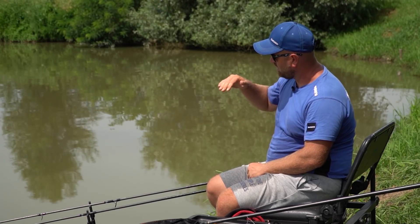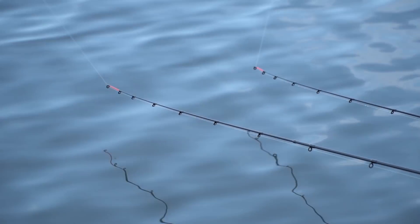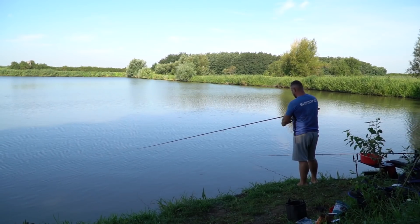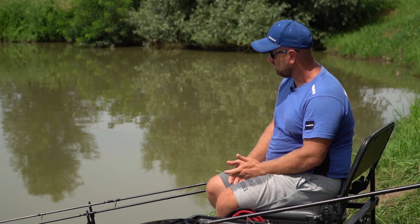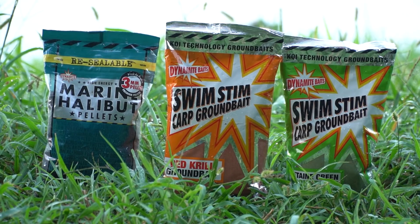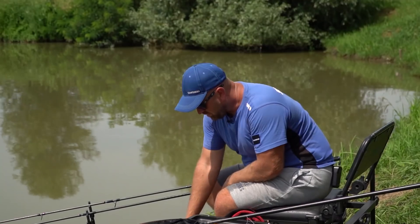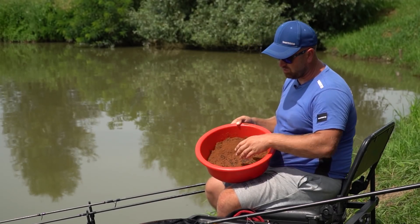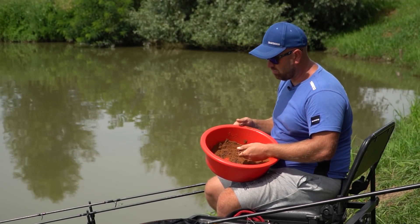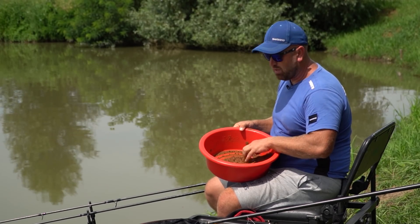In the morning, bites came from near the bank, and as time passed the fish moved down into the channel and we had frequent bites. As groundbait we used a protein-rich mix - krill and Green Betaine, both from Dynamite Baits - and as particles, 3mm Marine Halibut micro pellets. We didn't introduce very much groundbait, as you could observe during the episode, but it was sufficient to keep the fish in the spot. Until the next episode, tight lines!